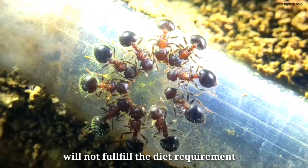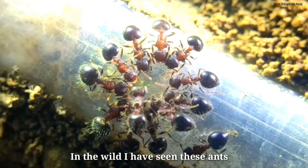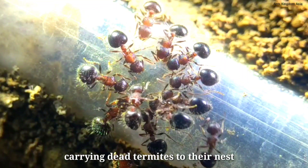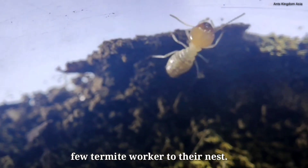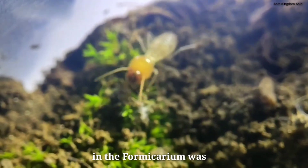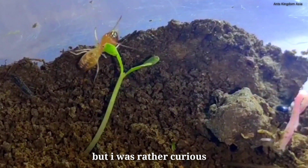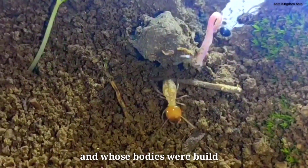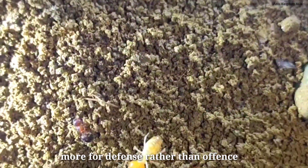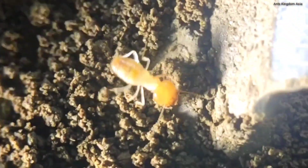But I knew that mere honey would not fulfill the diet requirements of the colony — a protein diet is also a must. In the wild I have seen these ants carrying dead termites to their nest, so I decided to add a few termite workers into the formicarium. My reason for adding live termites was not only to provide nutritious food, but I was also curious to know how these ants, who are passive and whose bodies are built more for defense rather than offense, were able to kill termites. And what I found was quite astonishing.